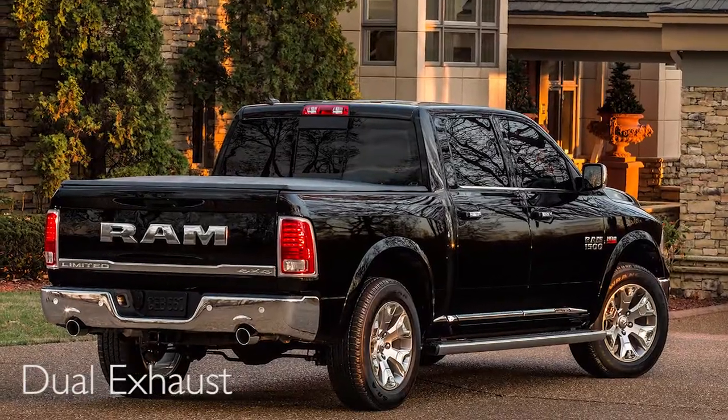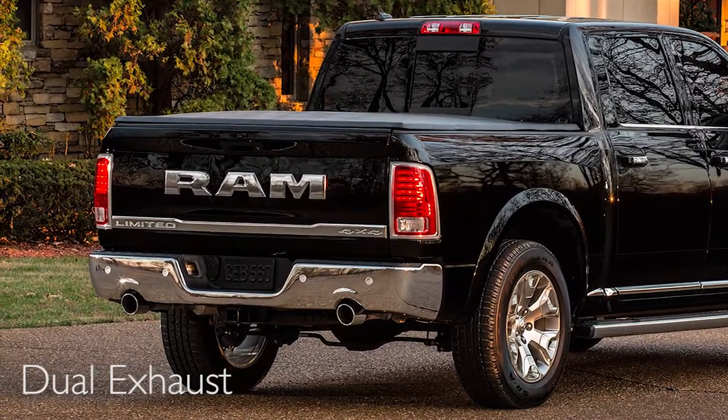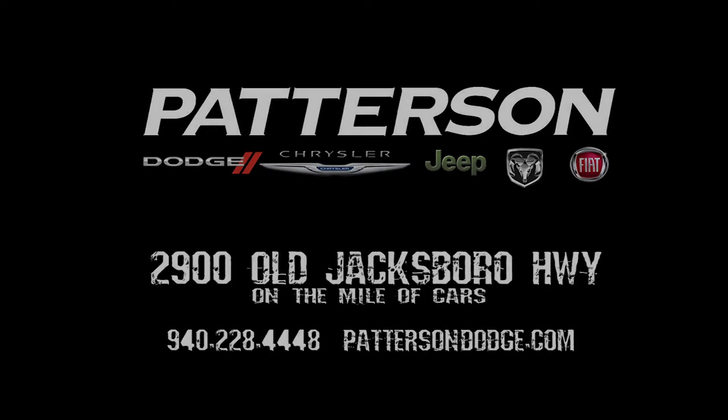What's cool about both trucks is the Lone Star and the Laramie are both going to come out of the factory with dual exhaust. So come on in to Patterson Dodge Chrysler Jeep Ram and Fiat at 2900 Old Jacksboro Highway and ask for me for your test drive.